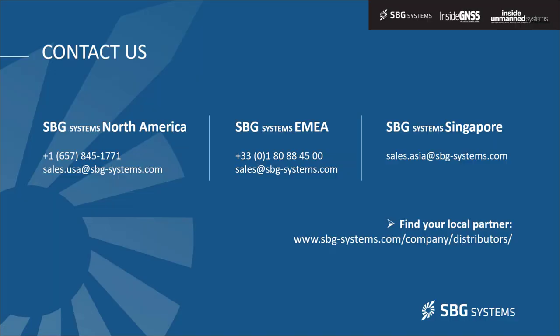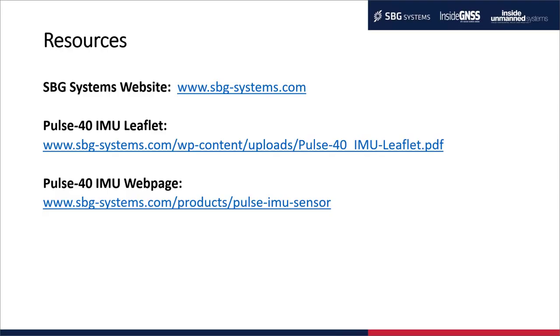Alan thanks Emeric and directs the audience to contact information for SBG Systems — North America, EMEA, and Singapore — with an option to find a local partner online. Resources include the SBG Systems website, a leaflet on the Pulse 40 IMU itself, and a dedicated webpage with additional product information.